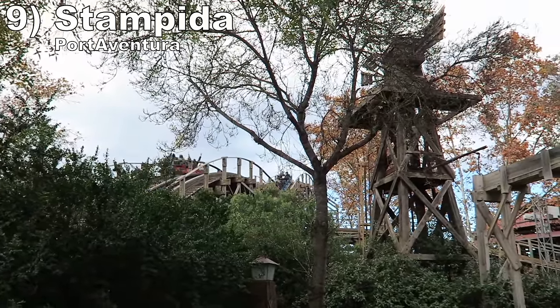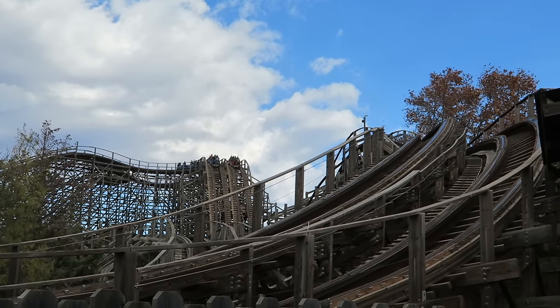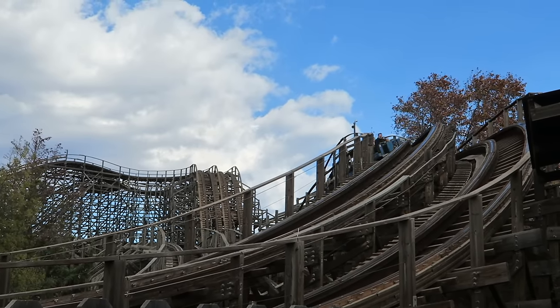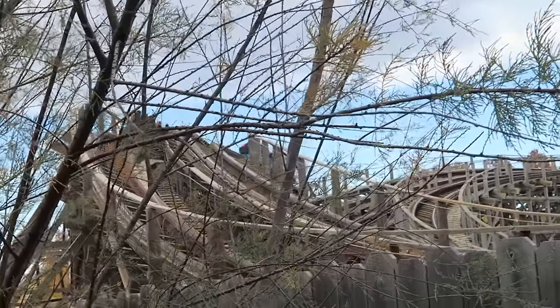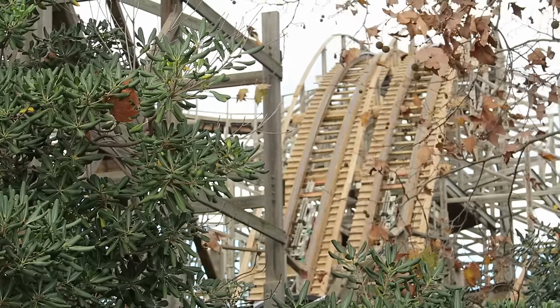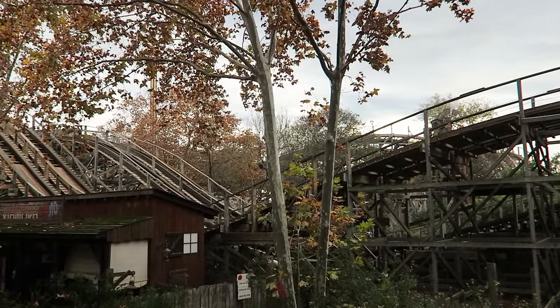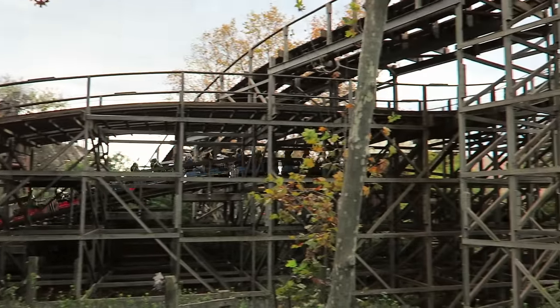Number 9 is Stampede at Port Aventura. This dual track CCI wood coaster does some things very well. The racing aspect is excellent because the tracks remain close to each other for much of the course, and the tangled mess of track makes it hard to determine where you're going next. This ride has some great laterals, particularly in the low turns and turnarounds. However, the pacing really suffers in the second half — a trim was added to the first drop after the inaugural season, so by the end you are crawling. Stampede can also run quite rough if you ride further back, so definitely try for the front if possible.